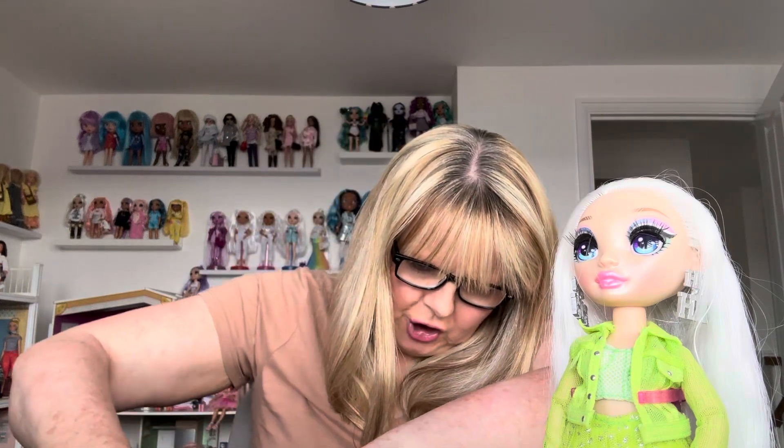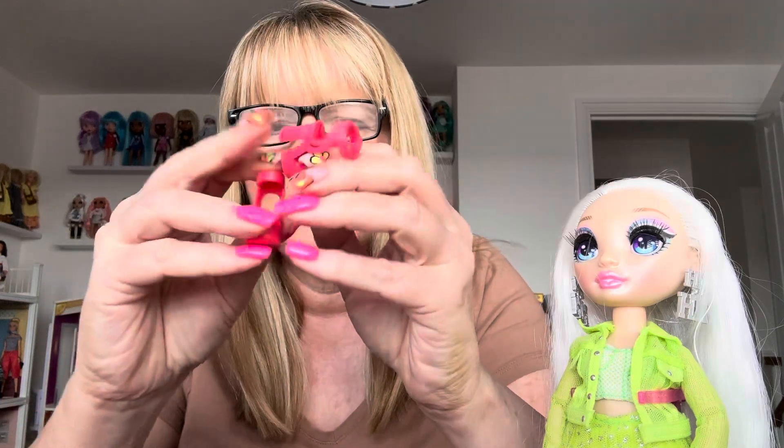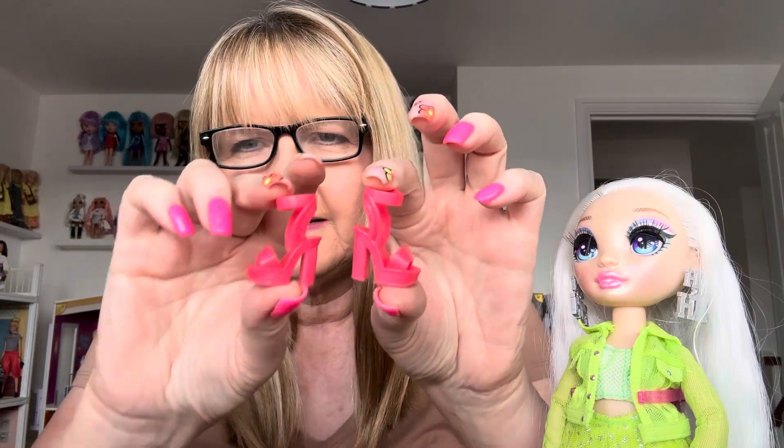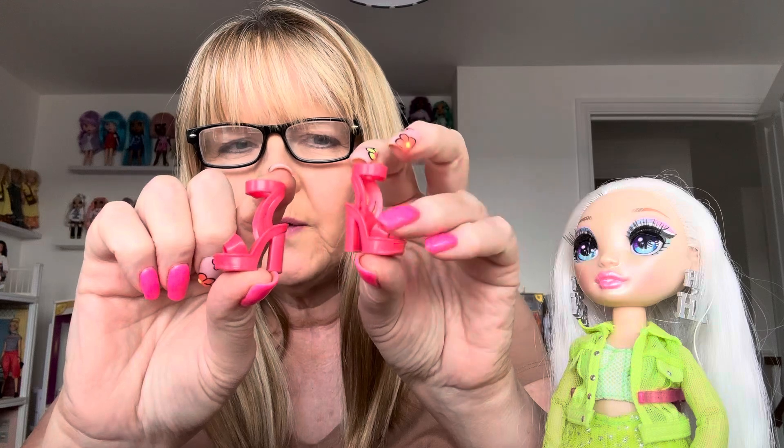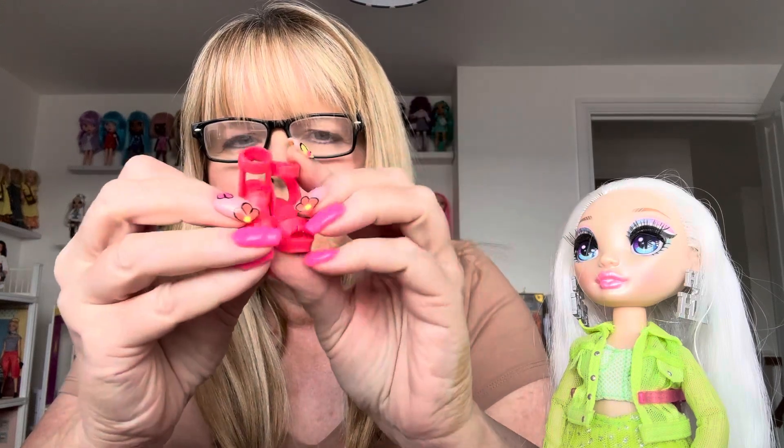I love the shoes you get with this outfit — they're amazing. I've got the shoes out first. They're pink — they match my nails! They've got a platform, high block heels, and an ankle strap. They're really nice. Amaya's going to look nice in those.